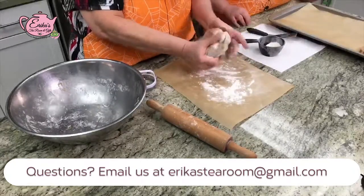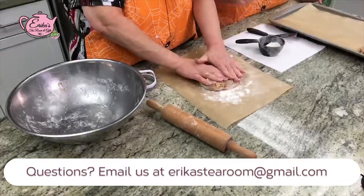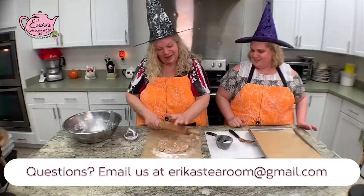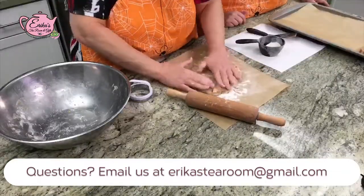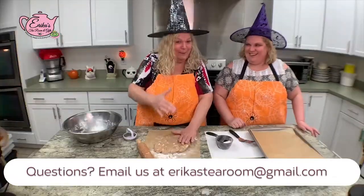You can also sing to your food. I like to sing to my food — do, re, mi... Do, a deer, a female deer, re, a drop of a warm sun. Who doesn't like The Sound of Music? I like the sound of quiet while I'm baking.